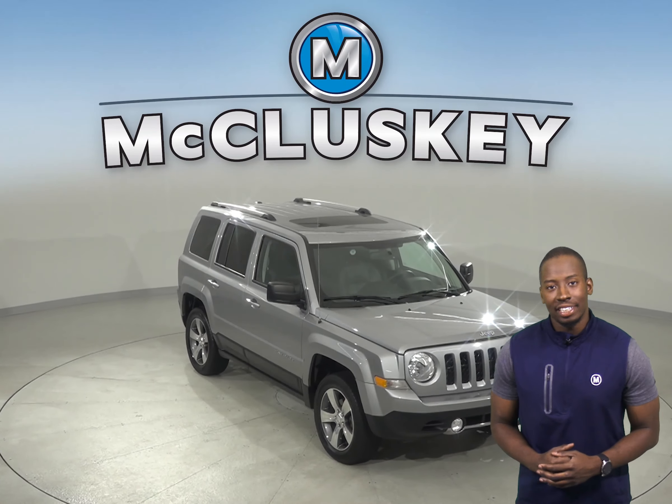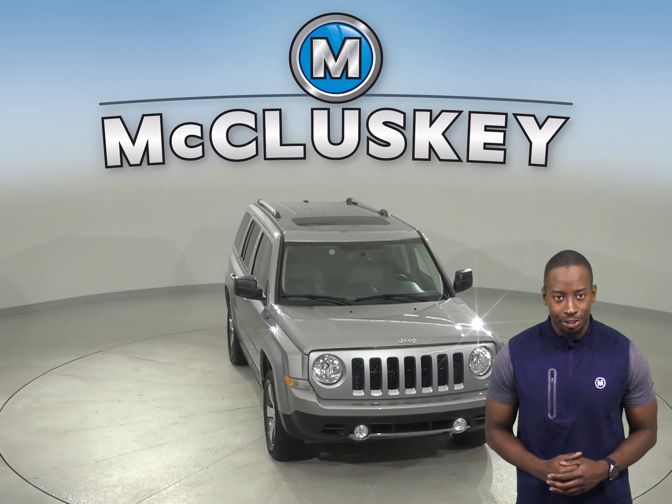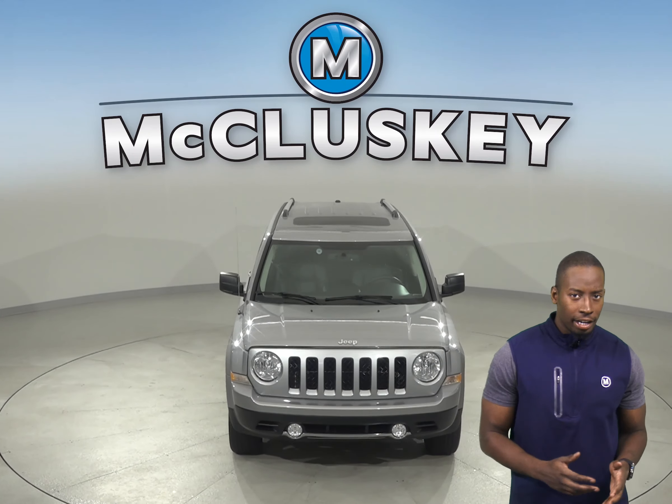Check out this 2016 Jeep Patriot High Altitude. There is an audio jack input device for mobile devices, a four speaker sound system along with AM-FM radio, and there's just about 18,000 miles on the odometer.